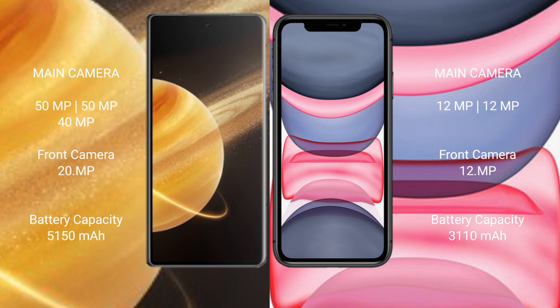Honor Magic V3 has a 12MP selfie camera, a 5150mAh battery, and 66W fast charging support. iPhone 11 has a 3110mAh battery with 20W fast charging support.